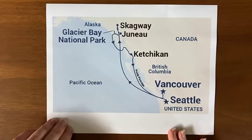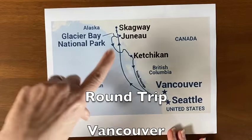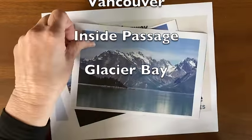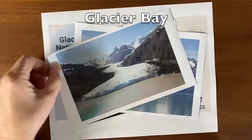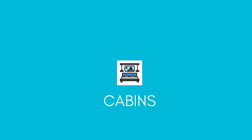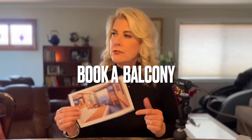Let's say you've decided on a round trip out of Vancouver that sails through the inside passage and goes to Glacier Bay National Park. Now, if you can afford it, book a balcony. You'll be able to have your own private viewing of the glacier on Glacier Day. And every day in Alaska, there's something to see — you'll never regret getting a balcony cabin.